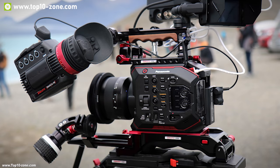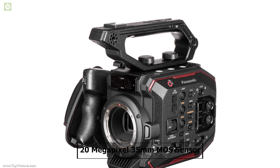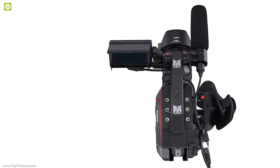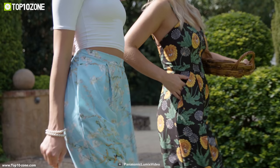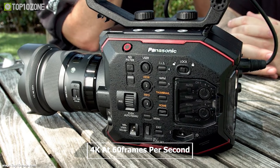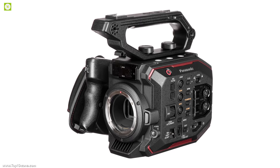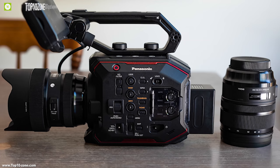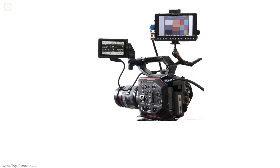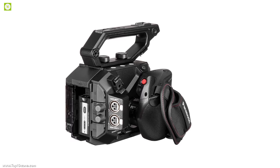Meet the Panasonic AU EVA1 — another breakthrough professional-grade video camera from Panasonic, even being used to shoot real Hollywood movies. It features a 20-megapixel Super 35mm MOS sensor that can capture up to 14 stops of latitude with dual native ISOs of up to 800 and 2,500 for stunning noise-free footage. The EVA1 lets you shoot Ultra HD 4K videos at 60fps and comes with electronic image stabilization for stable footage. It has an EF lens mount supporting a wide range of interchangeable lenses, and comes with a 3.5-inch touchscreen LCD display.